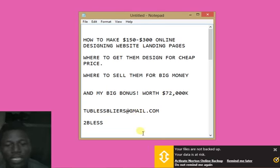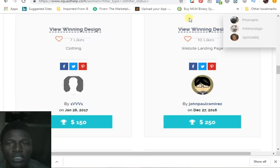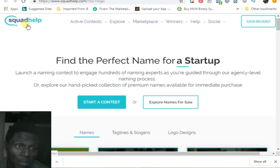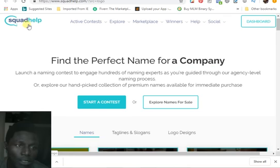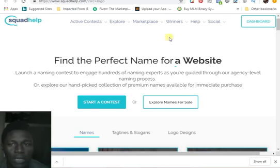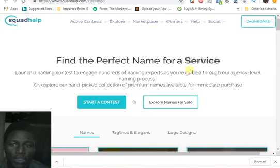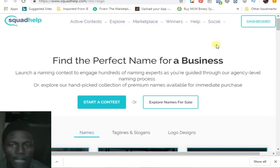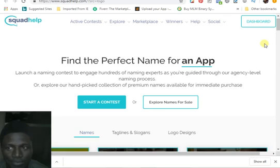Let's get down to business. Let me show you this website where you can get this landing page. Come to this website right now — it's called Squad Help. You type in squadhelp.com, and you land on this website. You need to sign up using Facebook, Twitter, or Google, and sign up on this website.